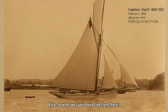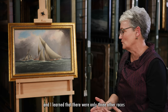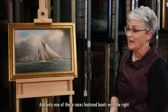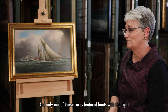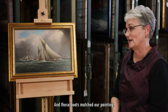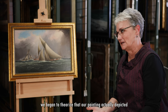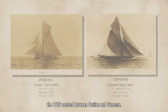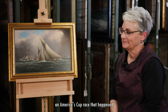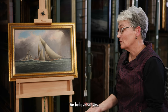I continued researching and learned that there were only three other races sailed by single-masted cutters in the history of the America's Cup, and only one of those races featured boats with the right hull shape and colors that matched our painting. At this point, we began to theorize that our painting actually depicted the 1885 contest between Puritan and Genesta. So the painting might actually show an America's Cup race that happened one year earlier than we originally thought? We believe so, yes.